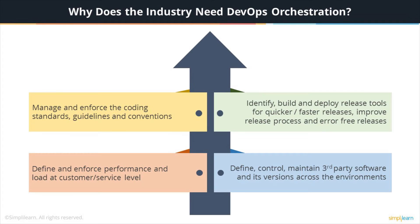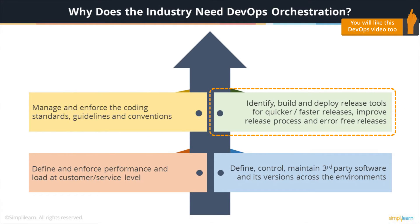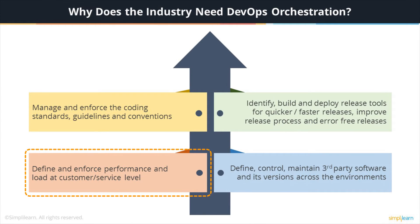Now, why does the industry need DevOps orchestration? The industry will be able to gain the following: manage and enforce coding standards, guidelines and conventions; identify, build and deploy release tools for faster releases to improve the release process and have error-free releases; define, control and maintain third-party software and its versions across environments; and define and enforce performance and load at customer or service level.